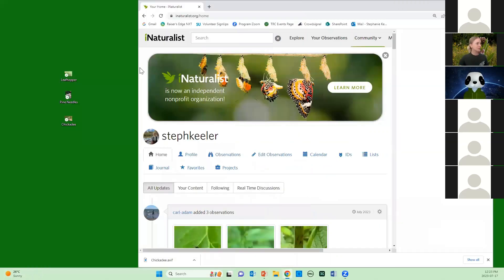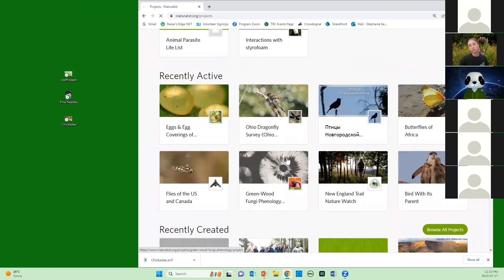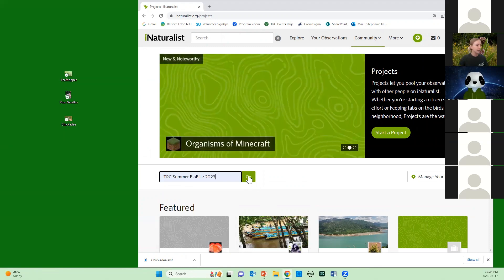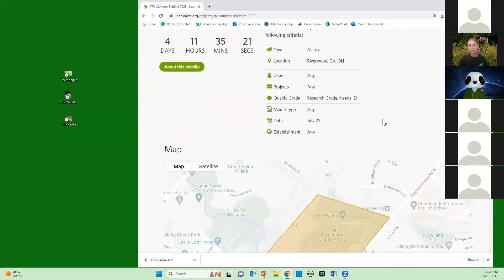Now, how to use iNaturalist on your computer. This is the desktop version — the same buttons, just in different places. To join the project online, sign in, go under Community, and click Projects. You'll get a page with tons of different projects. Type TRC Summer BioBlitz 2023 in the search bar, click Go, it'll be the only suggestion, click it, and then in the top right corner you'll see Members with an option to Join. Once joined, it shows more information than the iPhone version — how long until it starts, requirements, a journal where I'll be posting updates, and a range map.